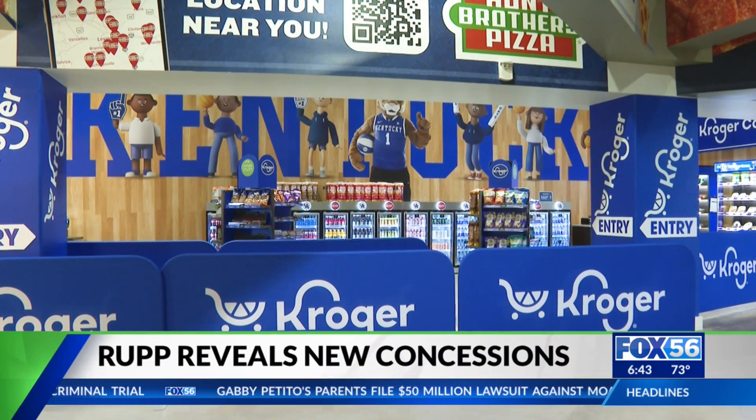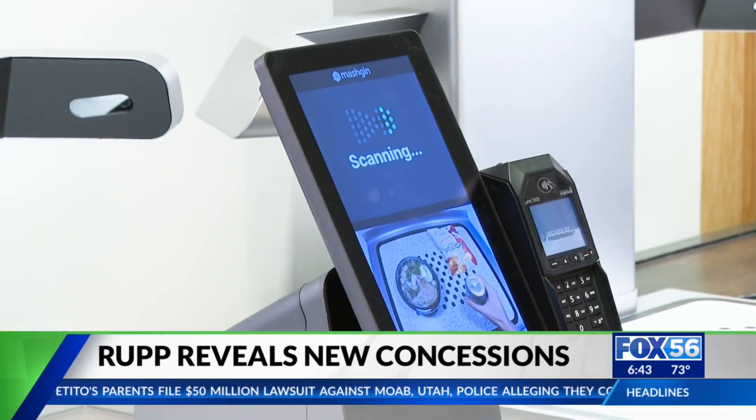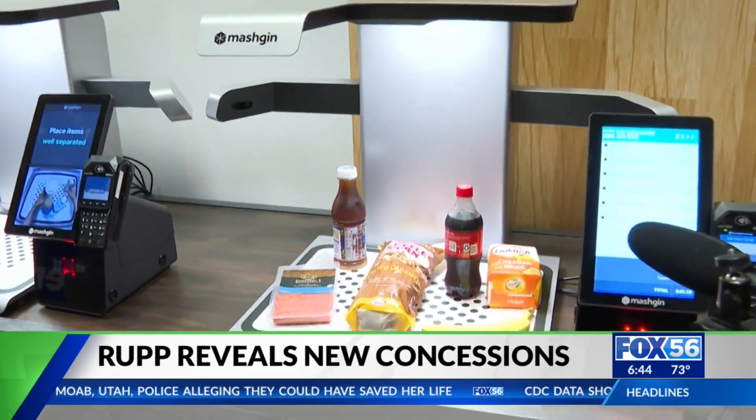It's called Kroger's Express Market. You'll just grab your items, take it to self-checkout, and your transaction is expected to take less than nine seconds.